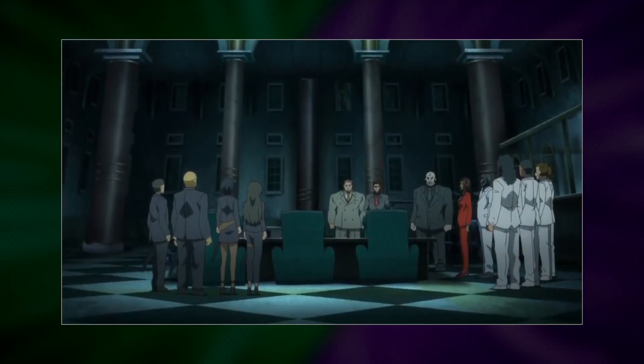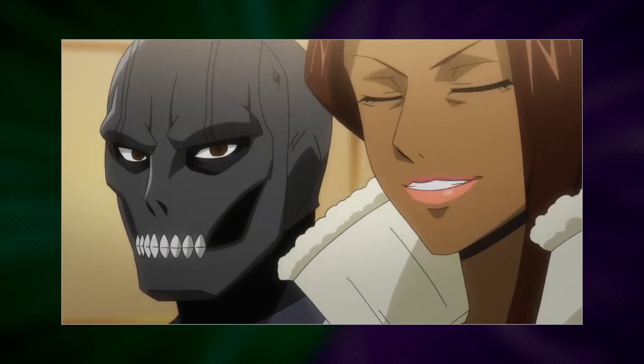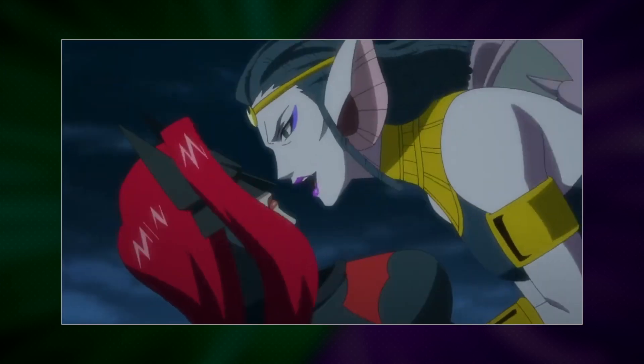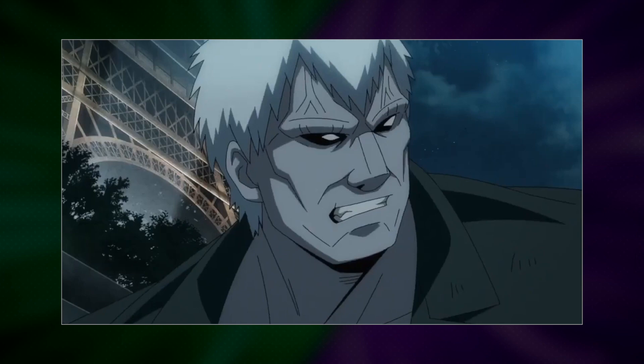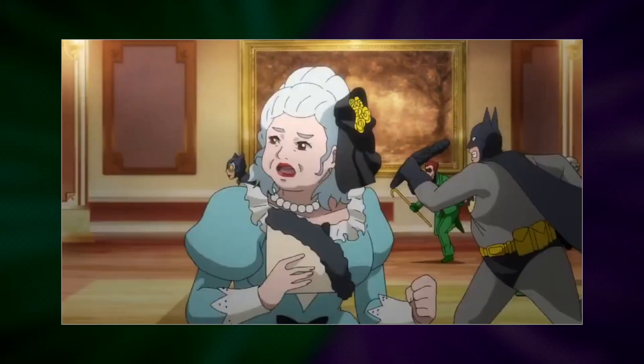Now onto what I did like about the movie. Although it didn't serve the story, I liked seeing the vast amount of villains they used: Black Mask, Cheetah, Cheshire, Nosferata, Tobias Whale, Solomon Grundy, Talia al Ghul, League of Shadows, Leviathan — just a lot of fun things for fanboys to fanboy out on.